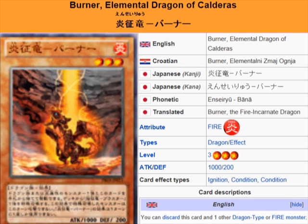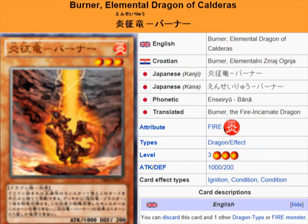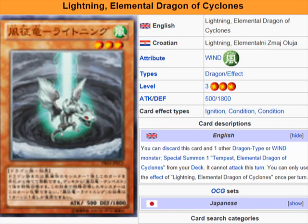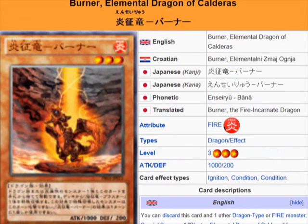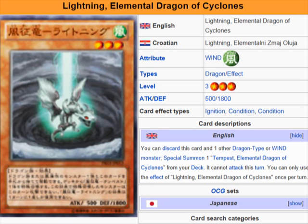So what we're reviewing is Burner, Elemental Dragon of Calderas, and Lightning, Elemental Dragon of Cyclones. Burner uses fire and Lightning uses wind. Burner is a Fire Dragon Effect monster, Level 3, with 1000 ATK and 200 DEF. Its effect: you can discard this card and one Fire Dragon-type monster to Special Summon one Blaster, Elemental Dragon of Calderas from your deck. It cannot attack that turn. You can only use this effect once per turn.